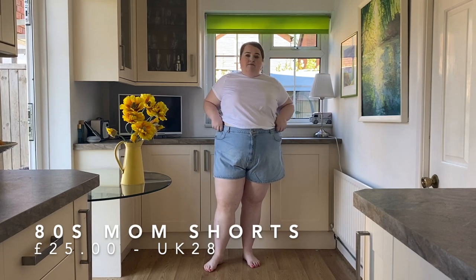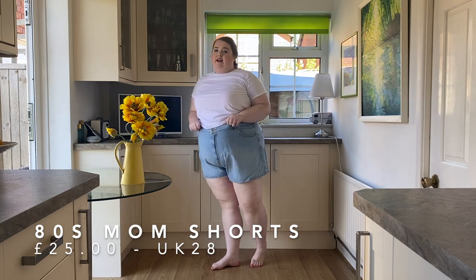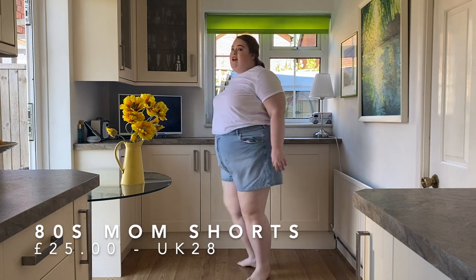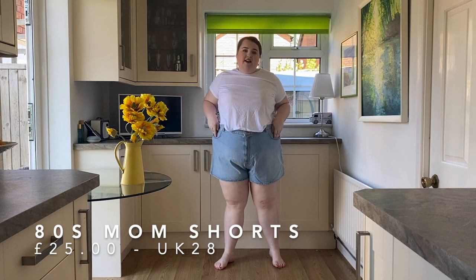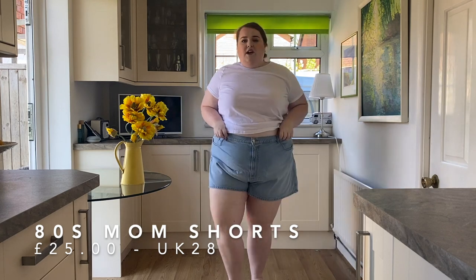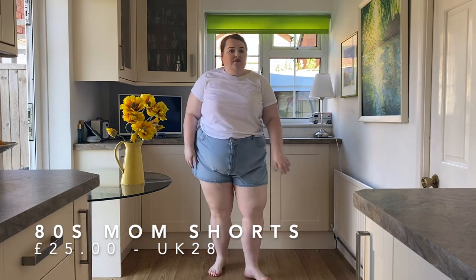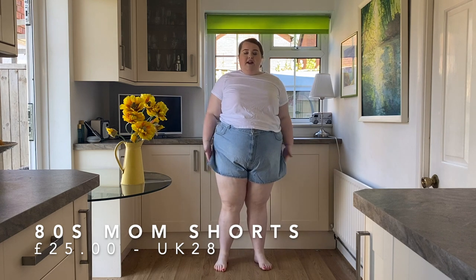Here are these 80s mum shorts from ASOS in a 28 — they're definitely quite tight on the waistband, no stretch or give, and the backs are quite big. But I still think they're quite nice — I feel like you'd be able to style them up with lots of different things. The pockets are really deep, which is nice. I'd probably go for something with a bit more room, but the wash is really nice. If you want a stiff denim look, these are fine, but personally I'd go for something with a little more stretch.